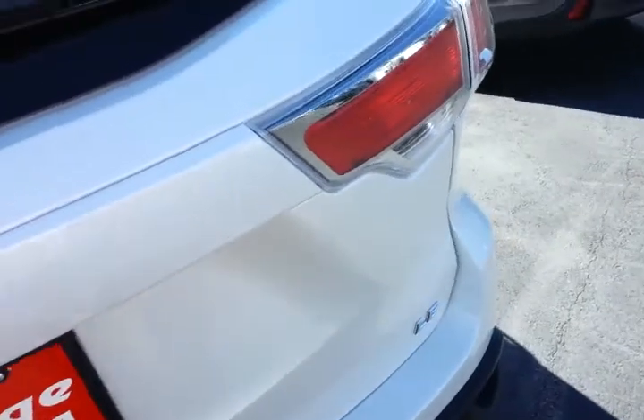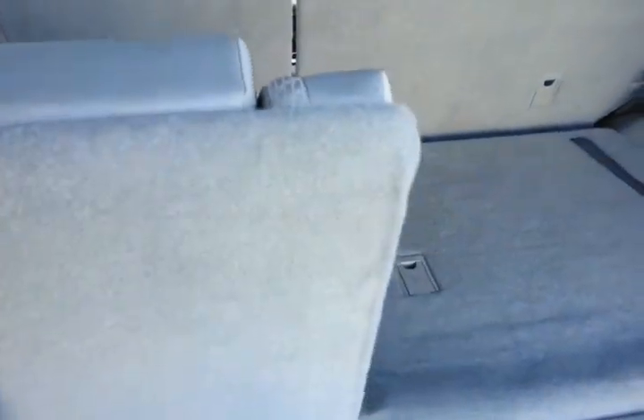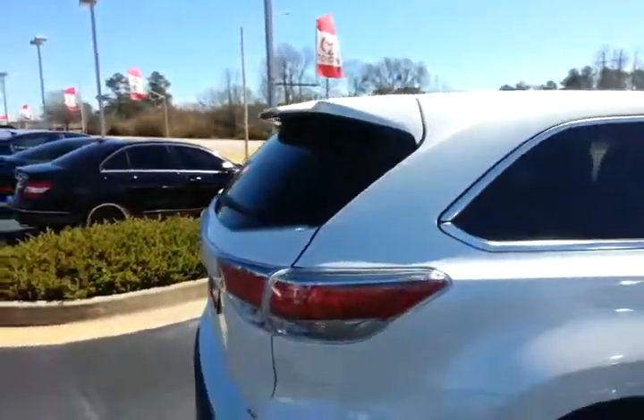The good thing about not having the power liftgate is it opens up really quick. And then of course you still have the same recline feature on the third row seats as well, and they fold flat. You've got a little accessory light back here as well. Still got the nice rear spoiler on the back.